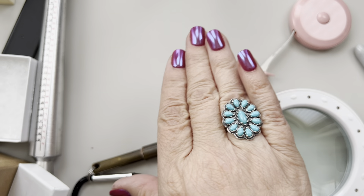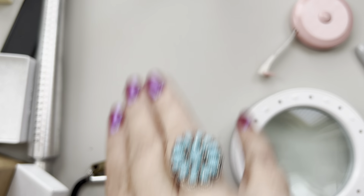Somebody had this Carolyn Pollack online for $145, but again you can go straight to her website and get it for $125. It is current, so don't fall for that. You just have to research prices — you always want to get the best price.